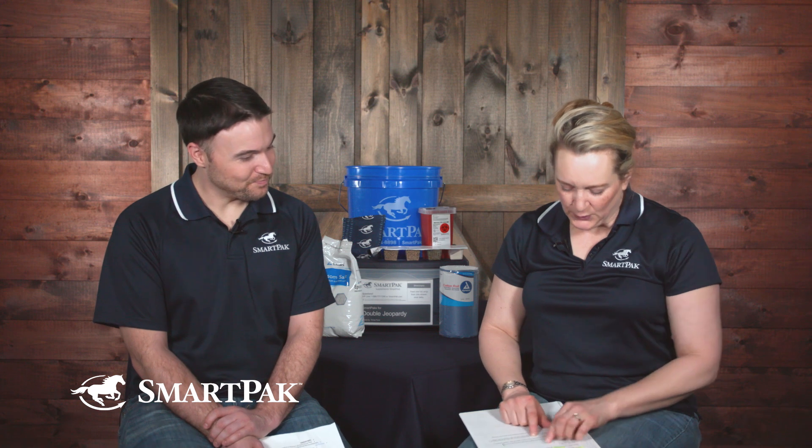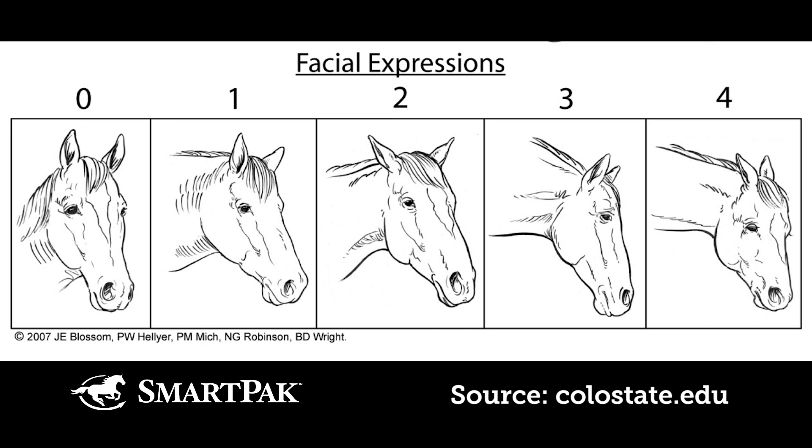So what's the facial one? DR LYDIA GRAYSER: They've named it the Horse Grimace Scale — like facial expressions. There's a scale, and I found one from Colorado State University's vet school. It has pictures of horses and the face they make when they are in pain, and this has been validated, studied, and confirmed.